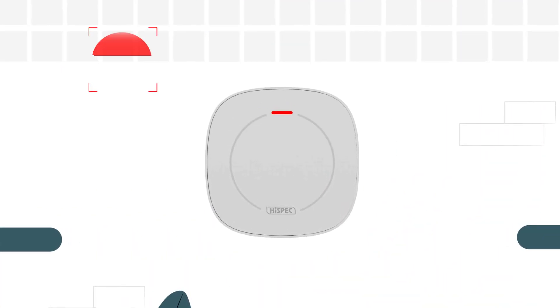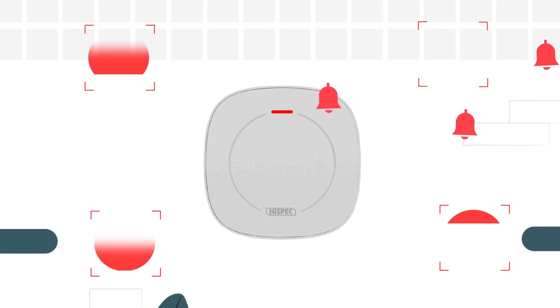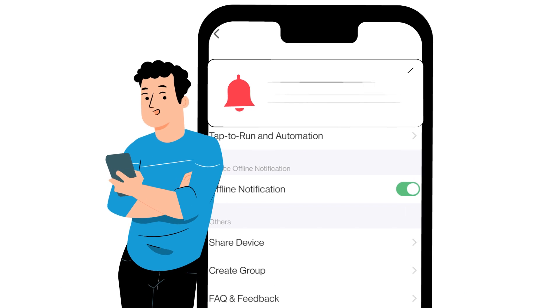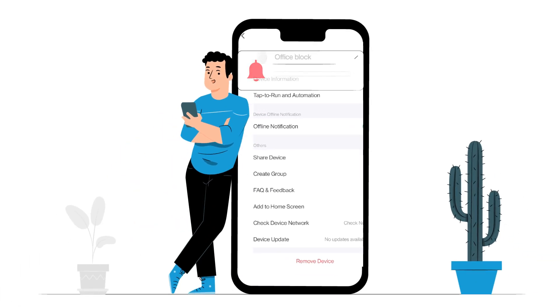The Smart Vape Detector offers real-time monitoring, continuously scanning the air and providing instant alerts upon detection. Its sensitivity levels and notification preferences are customizable, tailoring its operation to your specific needs.